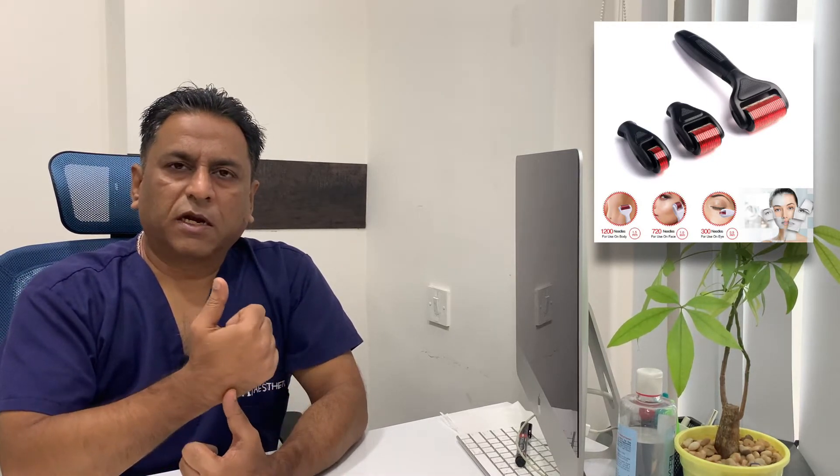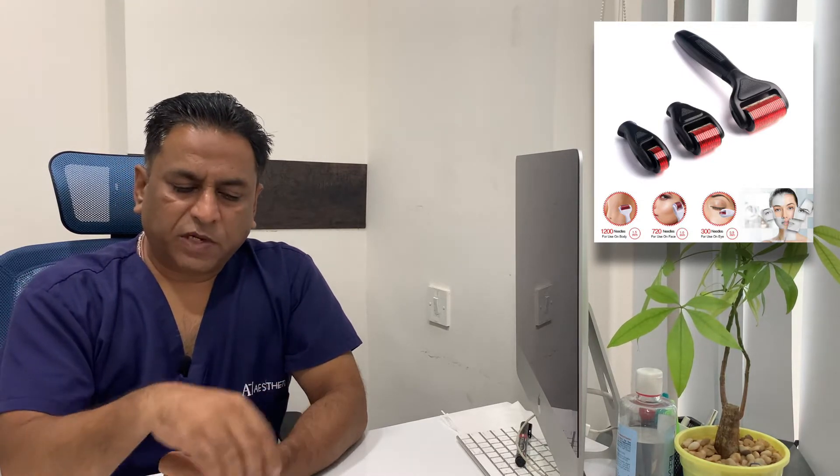As those micro-punches heal, they allow collagen induction to happen. The most common areas where you can do this are anti-aging procedures, fine wrinkles, open pores, and of course acne scars. For finer scars, microneedling works well; for bigger scars you might have to do a subcision — that is where the microneedling therapy comes in.